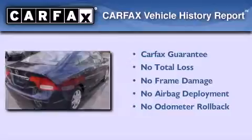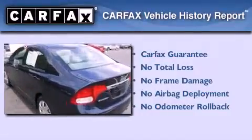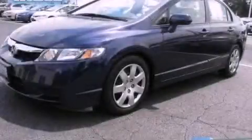Not to mention that this Honda qualifies for the Carfax Buy Back Guarantee. Please call us today for more information on this great vehicle.